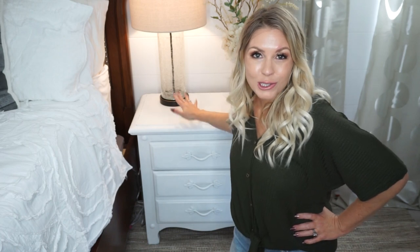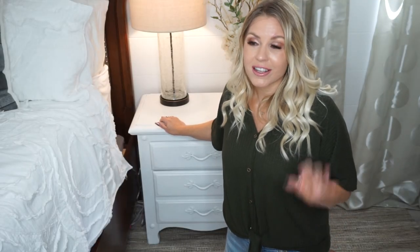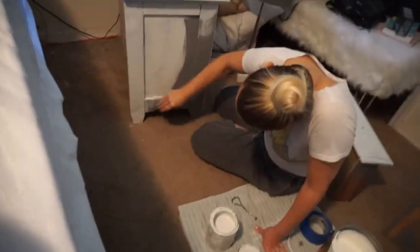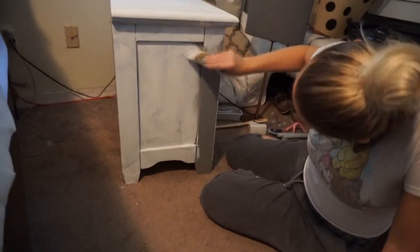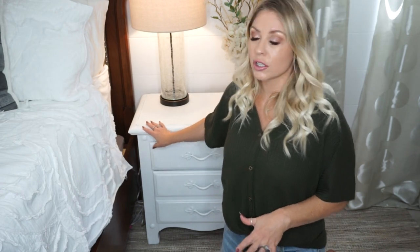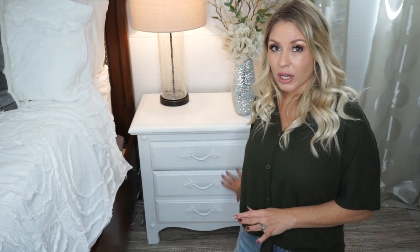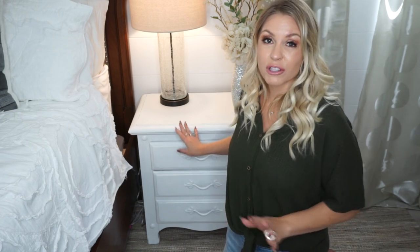Speaking of painting, I also painted this nightstand. I originally thought I wanted to change out these nightstands and get brand new ones, but nightstands can be quite expensive. So I decided instead of trying to get new nightstands, let me paint these so I could do it on a budget and see if I liked the way they looked painted. I'm so glad I did — putting a fresh coat of white paint on them totally transformed the way they looked. I was going to change out the hardware but I ended up just keeping it and painting it white as well so it all blends together.